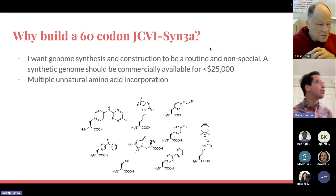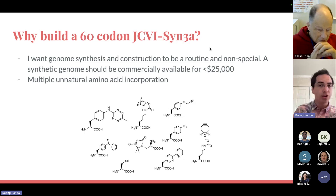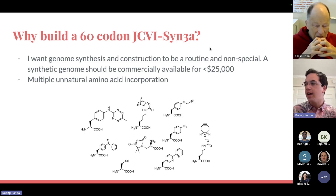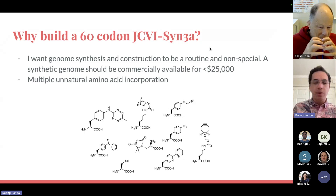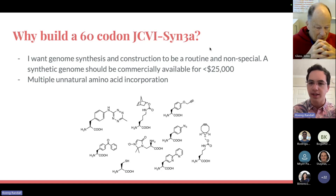Why? I think genome synthesis and construction should be routine and not really a special thing, but something you can just do for a project. The hope is that in the long term we can have fully synthetic genomes commercially available for perhaps less than $25,000. For specifically 60-codon JCVI-SYN3, I think unnatural amino acid incorporation is a super interesting field. To incorporate multiple unnaturals is difficult right now, but if we had open codons in something like JCVI-SYN3, perhaps we can explore new protein functions not previously available to us.